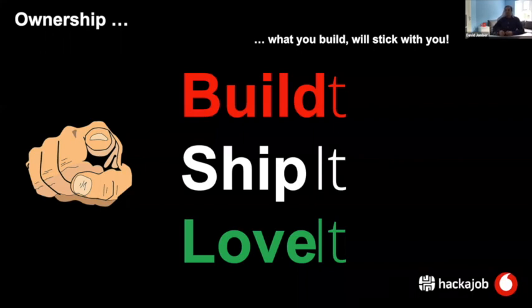Everything which I just said comes down to: you build it, you ship it, you love it. This is our mantra, which I'm constantly emphasizing. The whole idea of this approach is to share the goal and share the responsibility. If you build something, you build it for yourself and you'll have to stick with it — you'll be responsible to maintain it, keep it alive, fix it if it breaks. If you do a good job, you do a good deed for yourself. If you do a bad job, you'll have a lot of work in the future.